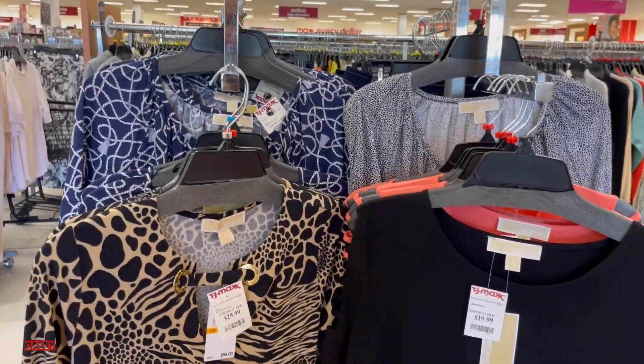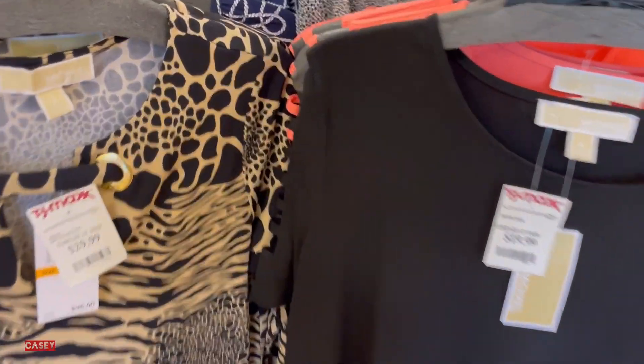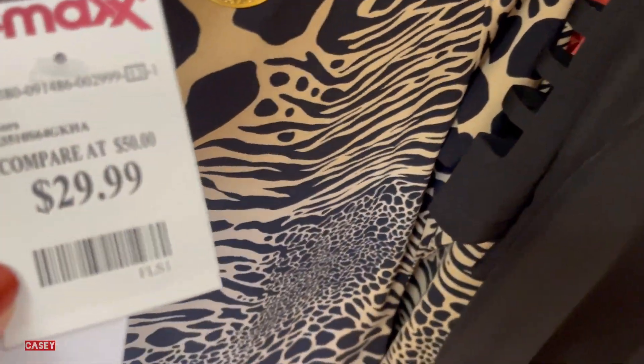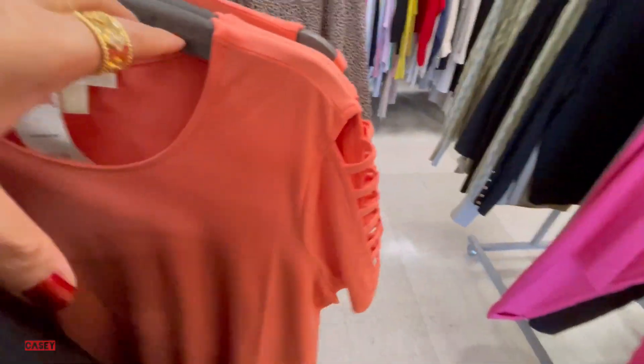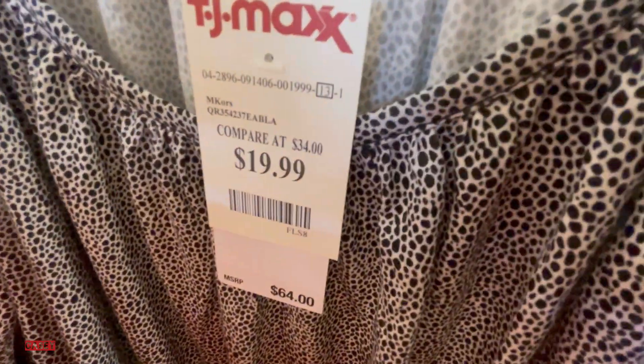The first thing I see are these Michael Kors tops — very nice markdown to $19.99. Then we have the solid black with cutouts on the sleeve, also $19.99. They come in black and orange, and we also have this top here for $19.99.